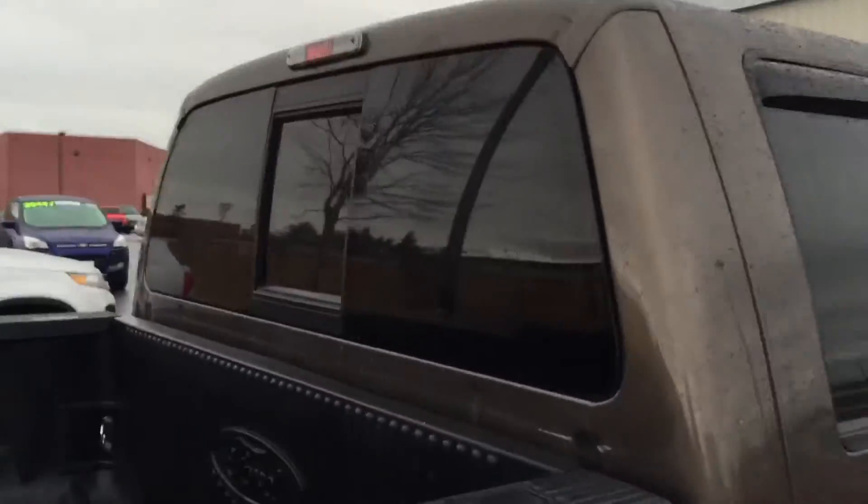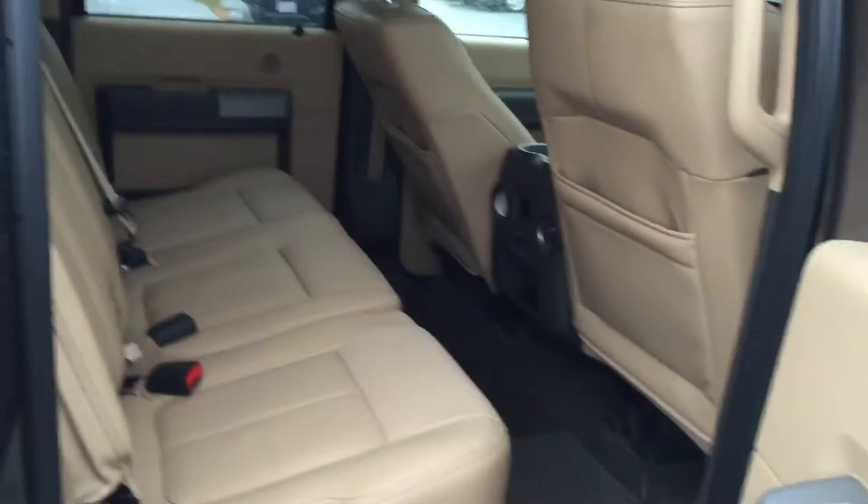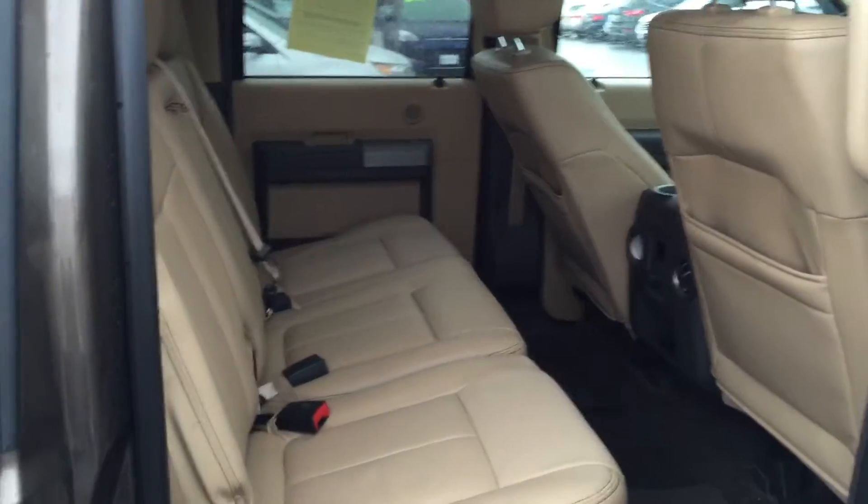You got the dual exhaust and side rear window. The bed looks like it has never seen a cinder block — it's something that's barely been used. You got rear defrosters in the back. If I open up the back, you can see the back seat is in really, really nice shape.